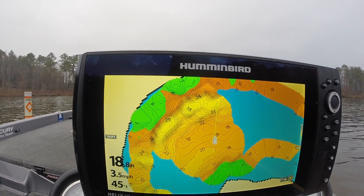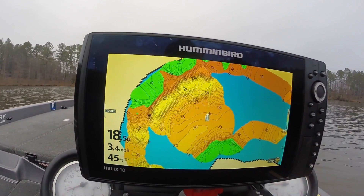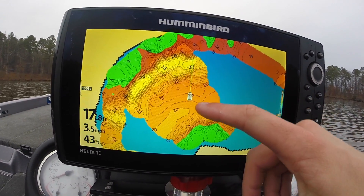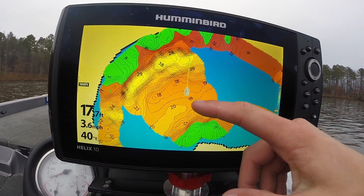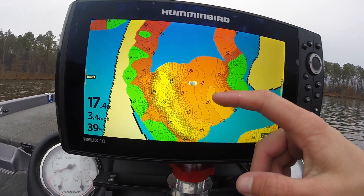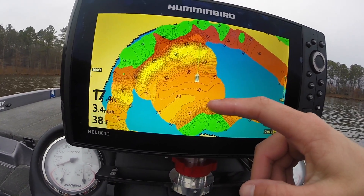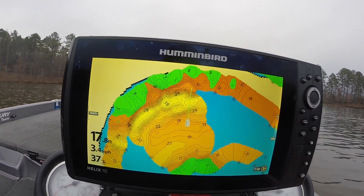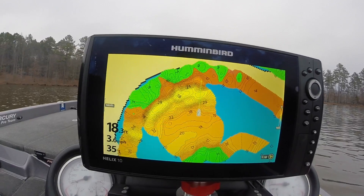You can use your nav lines. If you want to have every two feet with a nav line, you can. If you want it every single foot, you can. As you can see, there's an 18-foot hump, then it drops down to 19, and then there's a 20-foot hump — or a 20-foot ditch. Every single line is a contour, it's a foot. However your preference is, AutoChart Live can do it for you.